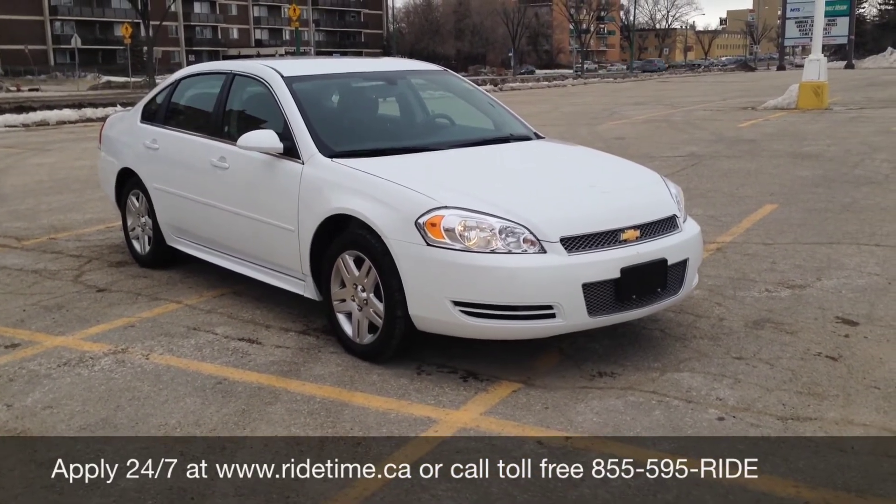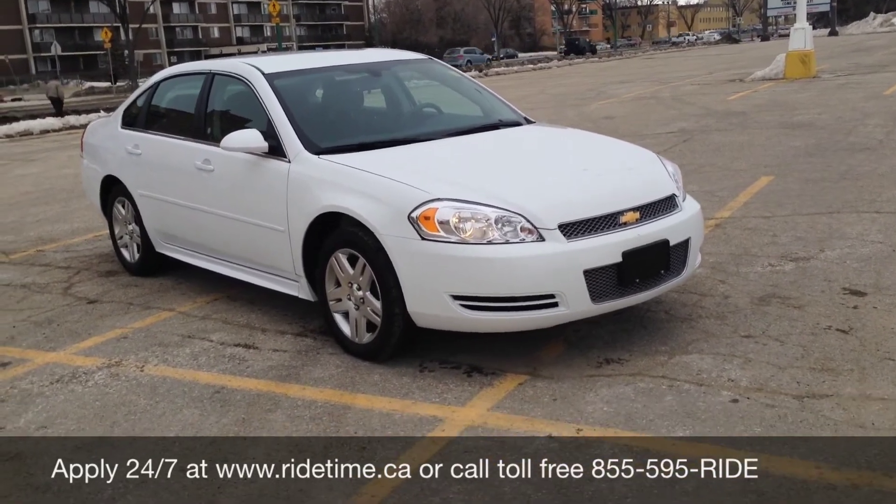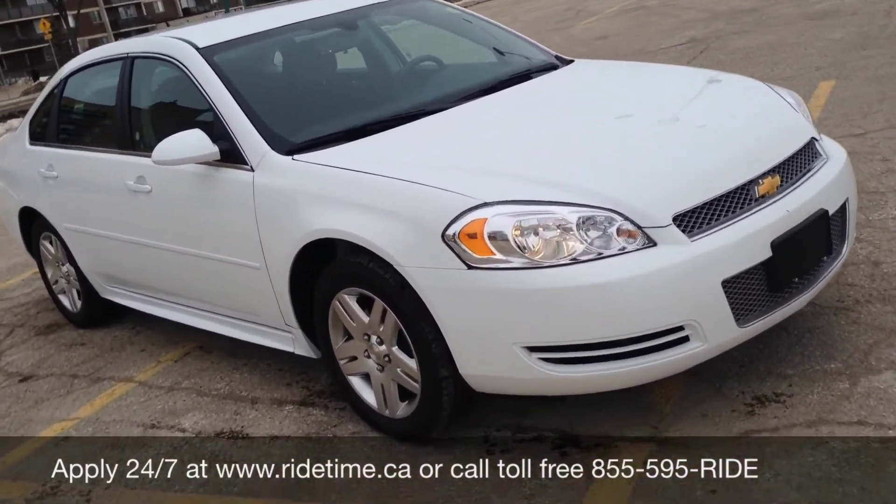Give us a shout at 1-855-595-RIDE. You can check out our inventory 24/7 at ridetime.ca. And remember, at Ride Time, we're your ticket to ride.